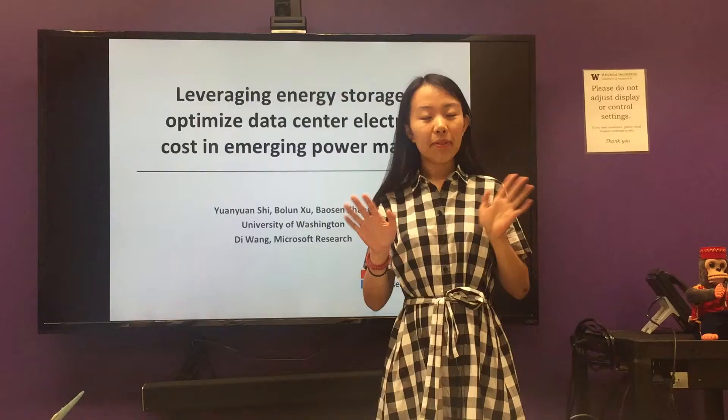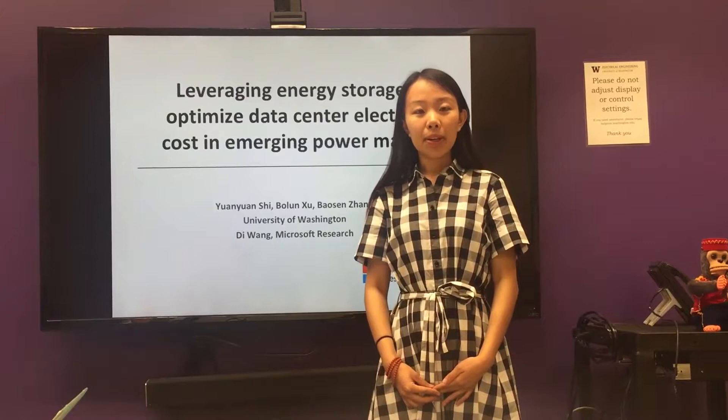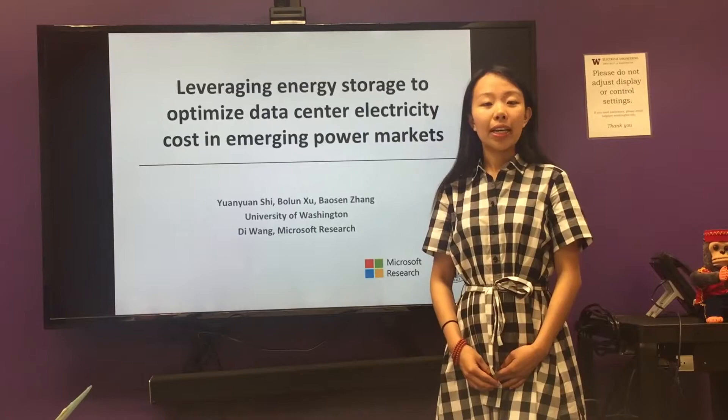Hi everyone, I'm Yuan Yuan, a second year PhD student from Electrical Engineering at Ude. It's a great honor to be a member of Clean Energy Fellow this year. Today I'm going to introduce my work on using energy storage to help data centers reduce the electricity bill in the power market.